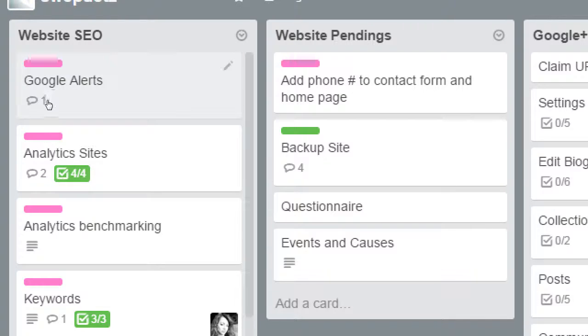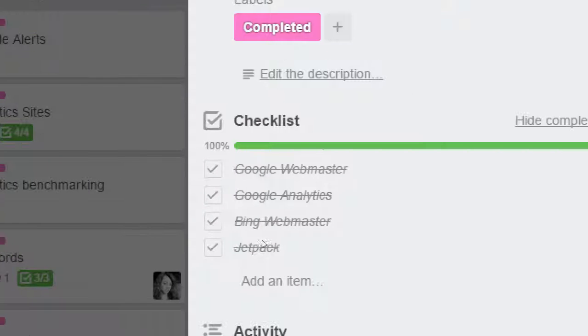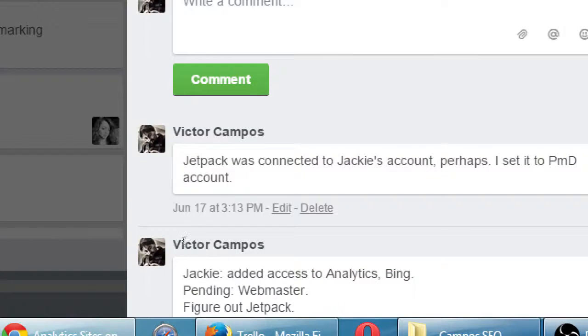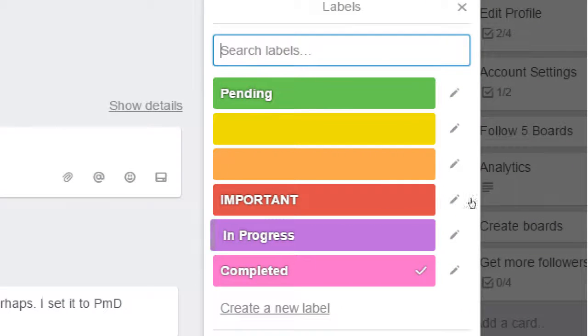For website SEO, we needed to set up Google Alerts — there's a comment written and a label added to it. The pink label means it's completed. For Analytics, four out of four tasks have been completed: set up Google Webmaster, set up Google Analytics, set up Bing Webmaster, and set up Jetpack. They were all done — Jetpack connected — and labeled as completed.